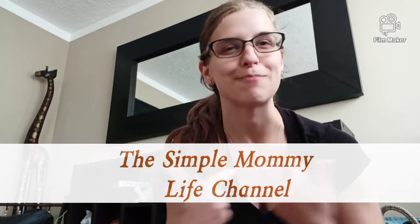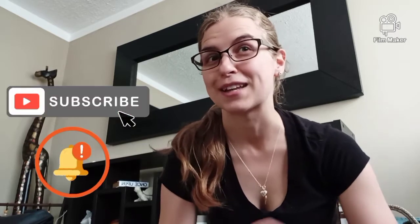Hello my beautiful mamas and mamas-to-be, welcome back to my channel, the Simple Mommy Life channel. My name is Kayla and today I thought it would be pretty cool to do a what's in my diaper bag video.